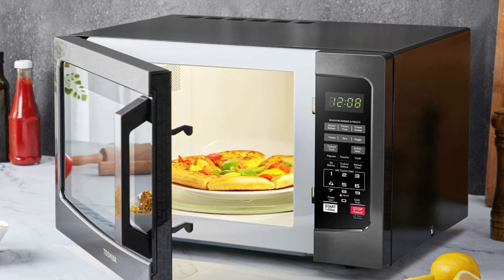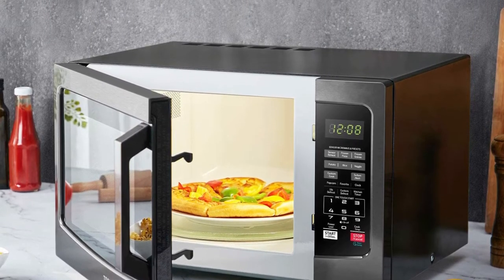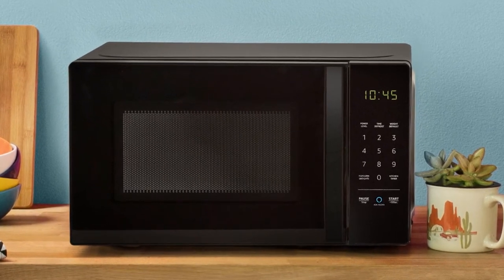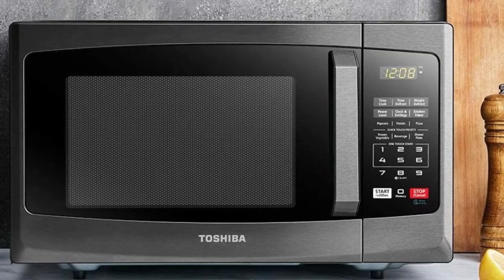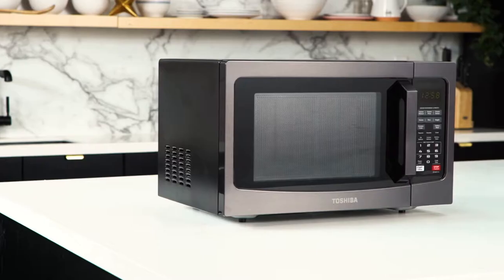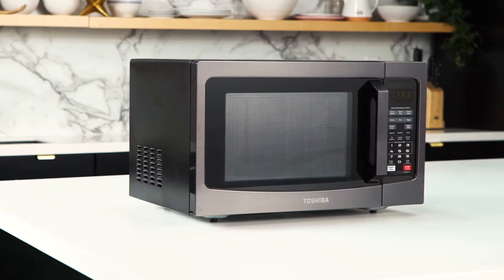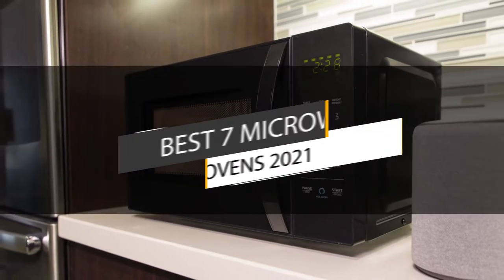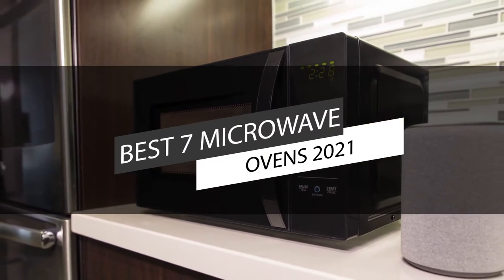Microwaves are a safe, effective, and highly convenient cooking method. They are convenient to use, do not burn food, are highly economical, and help to heat food faster and healthier than other methods, using less space and energy than a cook stove for small amounts of food. This video lists the top 7 best microwave ovens in 2021.